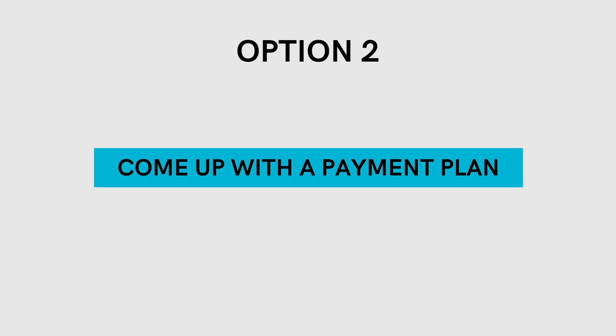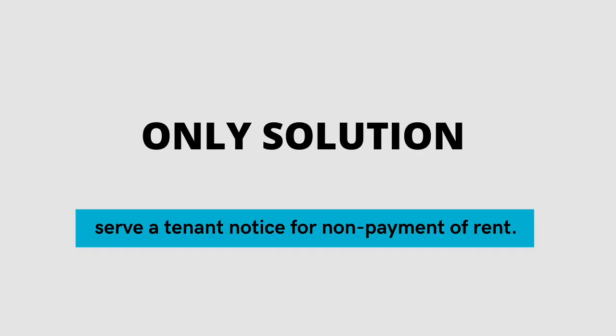If you reach your tenants and they inform you that they cannot pay their rent for whatever reason, my second course of action would be to try to come up with some sort of payment plan. In a lot of cases, tenants may need a couple of days if they're short on rent for one month, so I try to work with them the first time it happens. I let them know this is a one-time thing and that moving forward they need to let me know in advance, or I will have to serve them the eviction notice for non-payment of rent. If you see a repeated pattern or a tenant refuses to pay rent, the only course of action is to serve them with a notice for non-payment of rent.